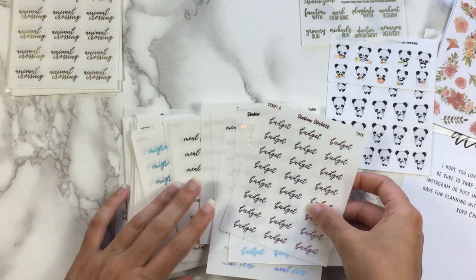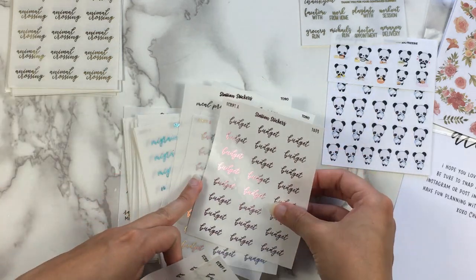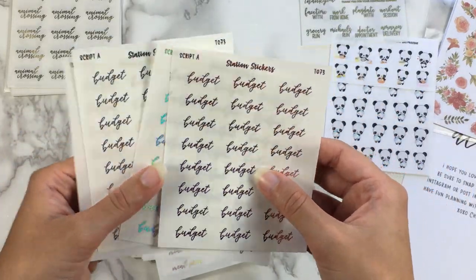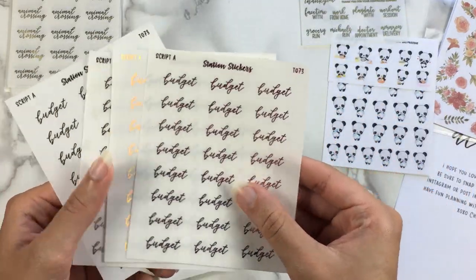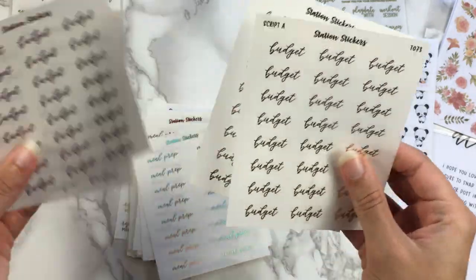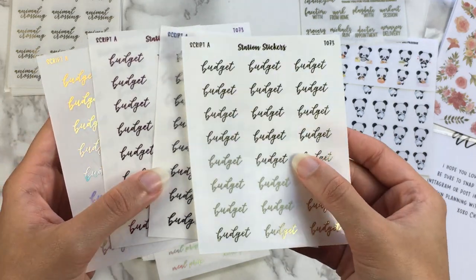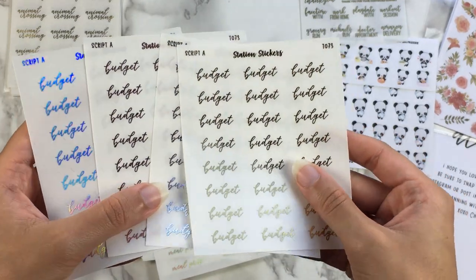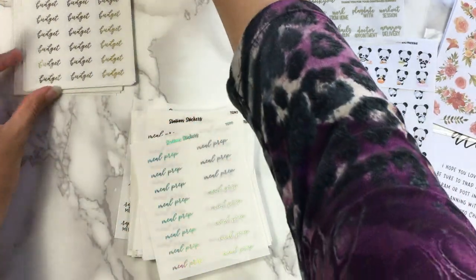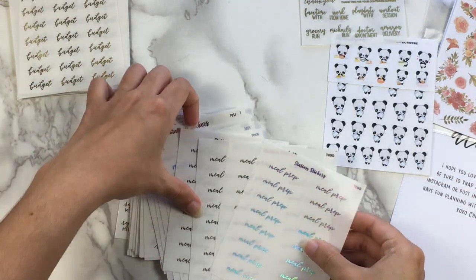Next we have Budget. This was another one where they were split up. I'm always looking to mark budgeting. I usually like marking it in block scripts, but it's nice to have the cursive script option. So gold, silver, pink, and foil there. I've been trying to do budgeting more frequently because my sticker spending is almost getting out of control again, but I'm trying to keep a better handle on it.